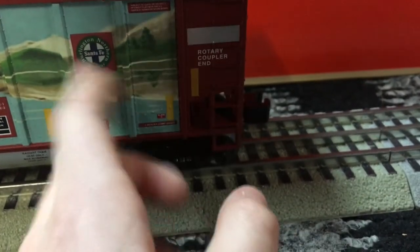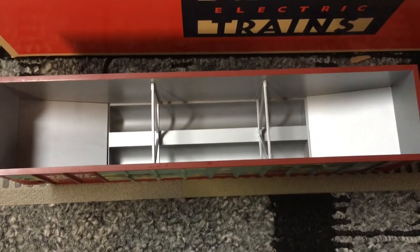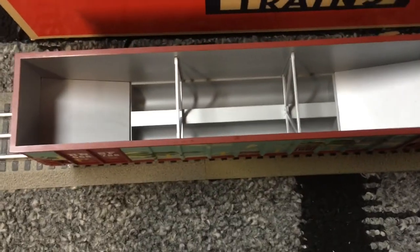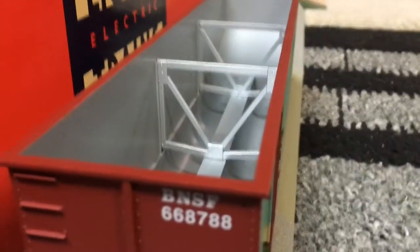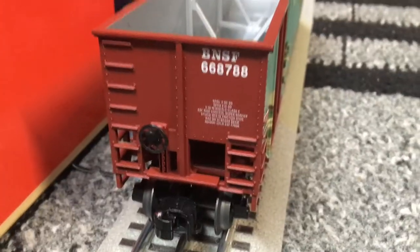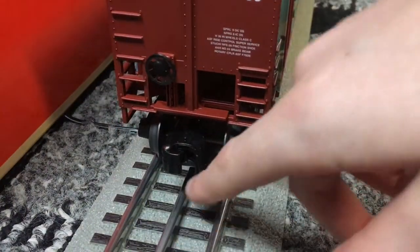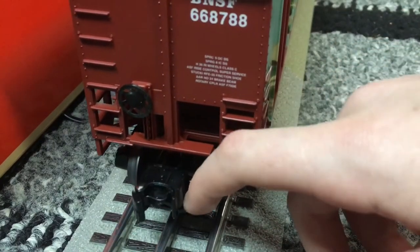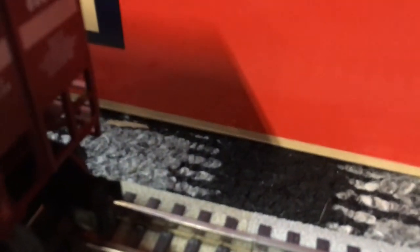It also has features like the rotary coupler end. This is the inside of it, so you could probably take it to a mini coal deposit area and put coal in this hopper on your layout. This is the back side — got the road number and the road name BNSF again, and then you've got the brake wheel here, which doesn't move. This coupler is the only one that actually works on this model.